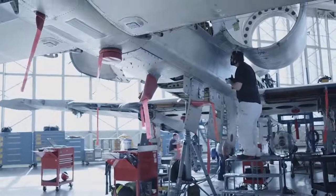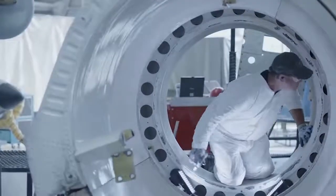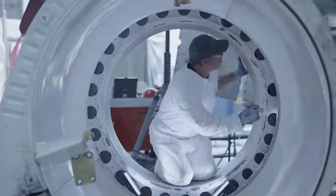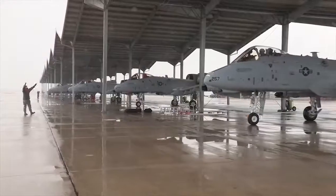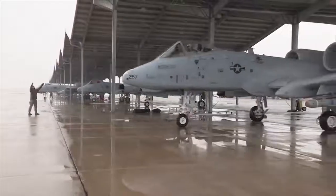The Air Force made it clear from the beginning: in a battle of cost versus performance, cost would be prioritised. In an all out war with the Soviets, quantity and ease of manufacturing was going to be a huge factor.